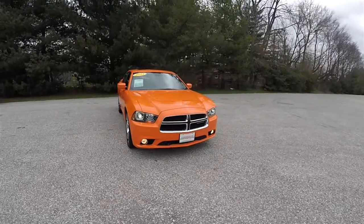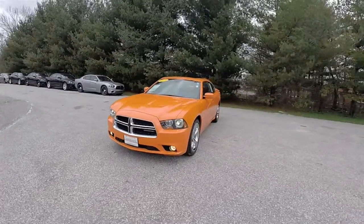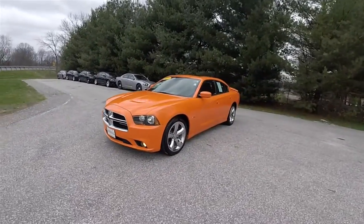Hello everyone, today we're going to take a quick walk around look at this very nice and very well equipped 2014 Dodge Charger RT Max.